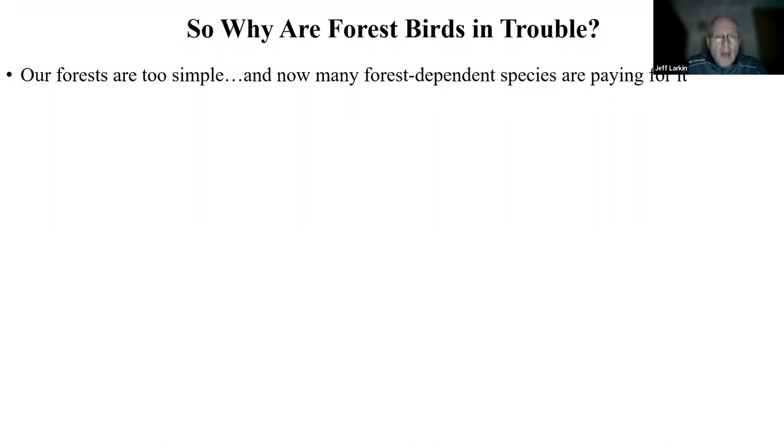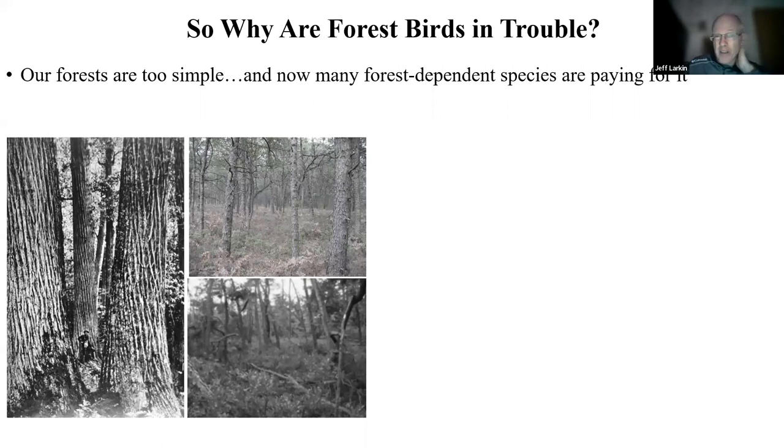Our problem is that our forests in the east are quite simple. We have a lot of forest — 17 million acres in Pennsylvania — but we have to remember that the forests that forest birds and wildlife co-evolved with were quite diverse. They weren't dominated by huge, large trees. That's a misconception. There were lots of disturbance events occurring on that landscape, and the age of trees contributed to micro-scale disturbances and structural complexity as a result.